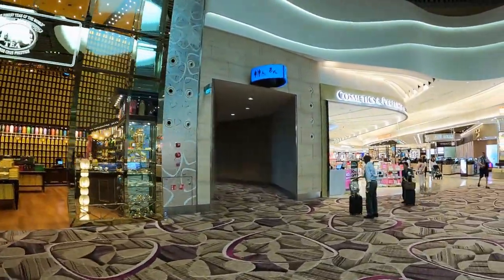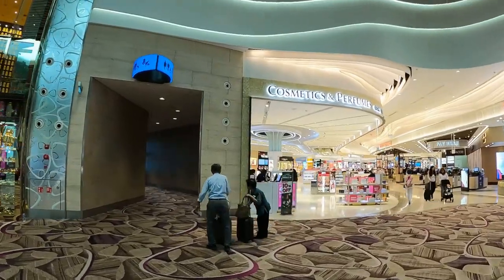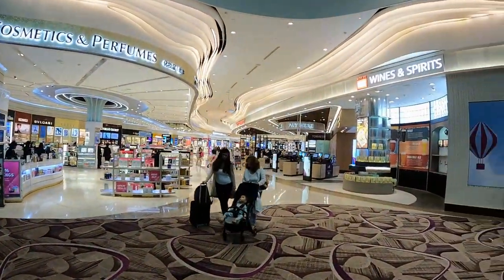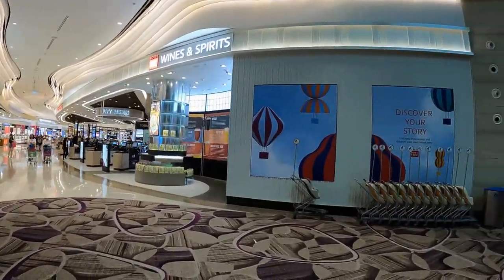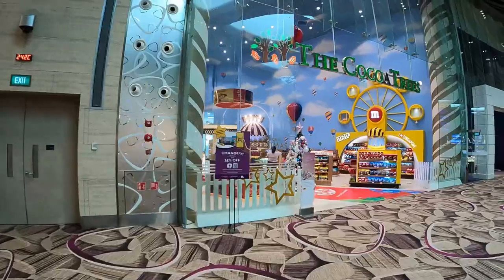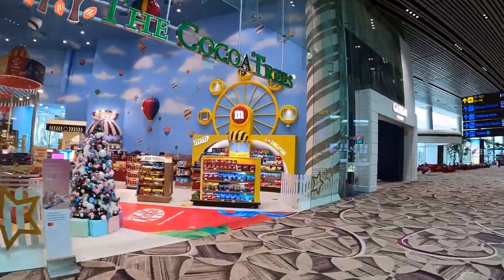Two core duty-free categories — liquor and tobacco, and cosmetics and perfumes — will combine and operate in a single integrated duty-free zone in the transit area. Travelers will be allowed to shop for duty-free purchases from both product categories at the same time.